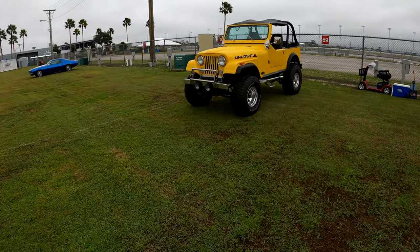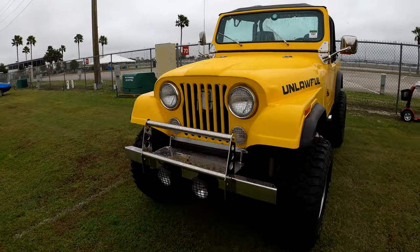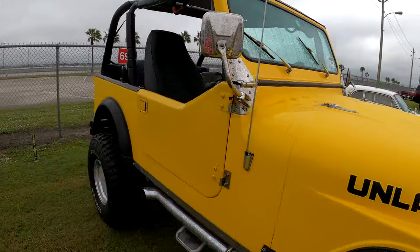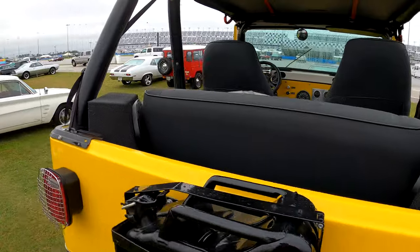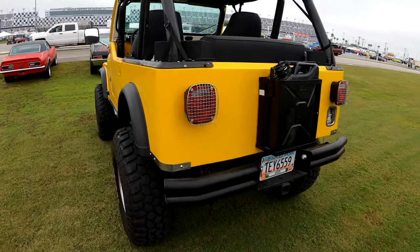There is a Jeep. I'd be scared to take this one in the woods too — no way. This is a neat little Jeep. No number, no price — it may not even be for sale.